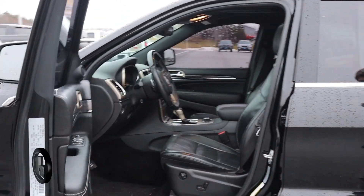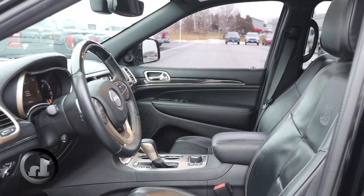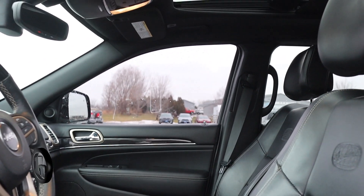Taking a look here on the interior, we've got the black leather heated seats, heated steering wheel, a moonroof, and hands-free phone use.